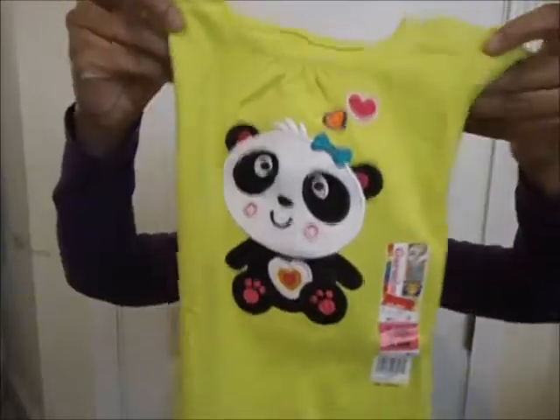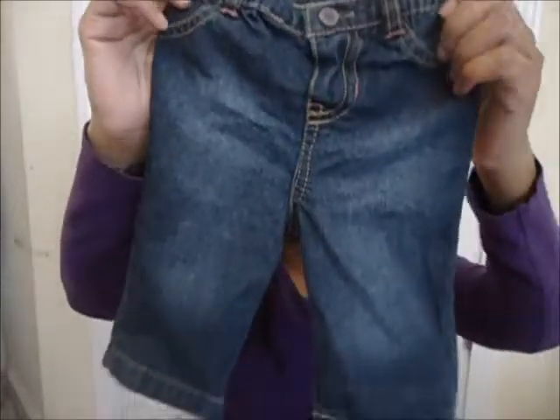This little panda, and then this other panda I got at Walmart. And these little jeans — inside it's all right. And that's all for her little quick baby haul. Stay tuned for the next video, bye bye!